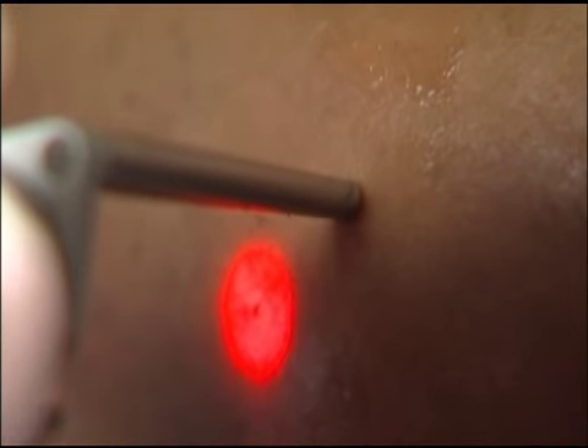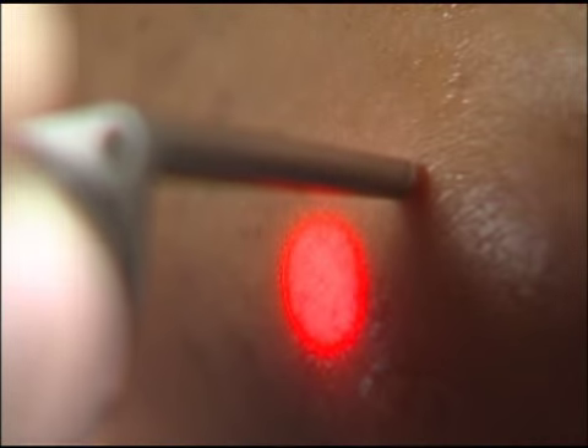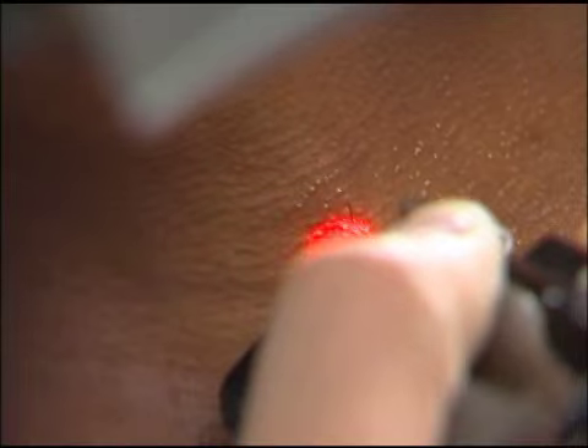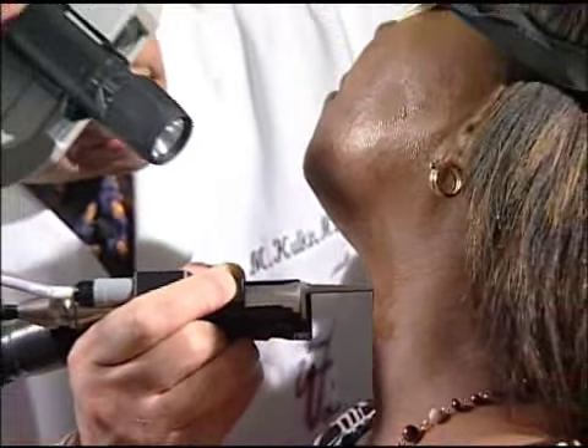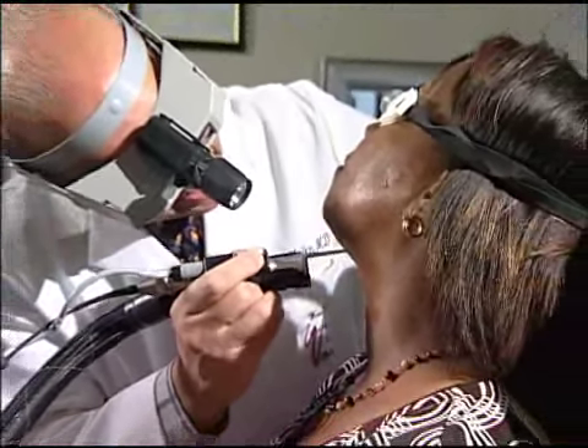Now, of course, we would only use a YAG laser on darker skin, and what's so nice is that with the Elite laser, we have two wavelengths in the box, so I can treat any skin color of any patient who would walk in the door.